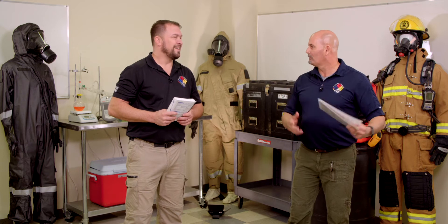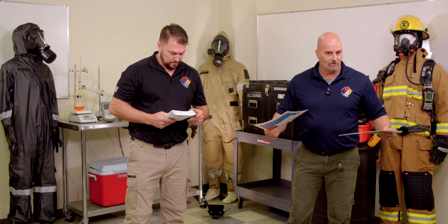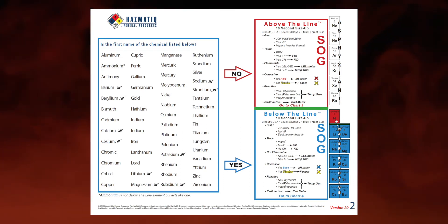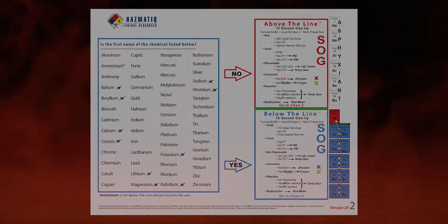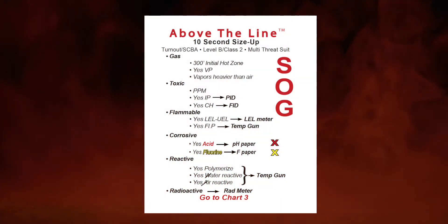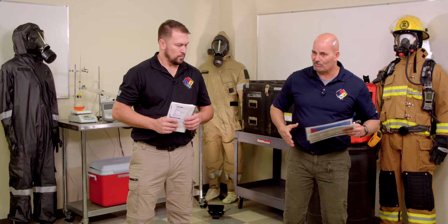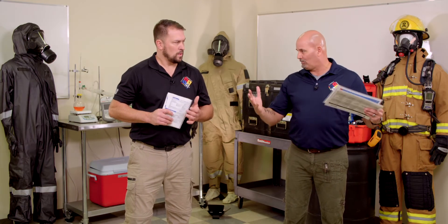It's definitely a chemical that's involved, but a lot of times in the fire service we think of it as just a flammable — we don't even look at it like a hazmat call. So we run through the system. We know where we're going to end up anyway, but just as a refresher for the Chemical of the Month and how to use the charts, we start on Chart 2. We look for propane. It's not listed in this alphabetical list here. The red arrow points us over to above the line, so we run through our above-line SOG.